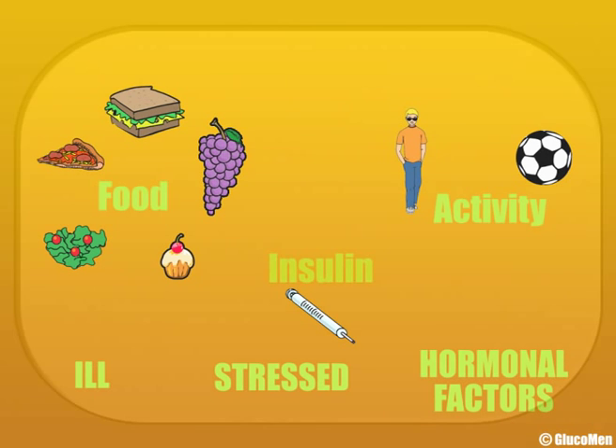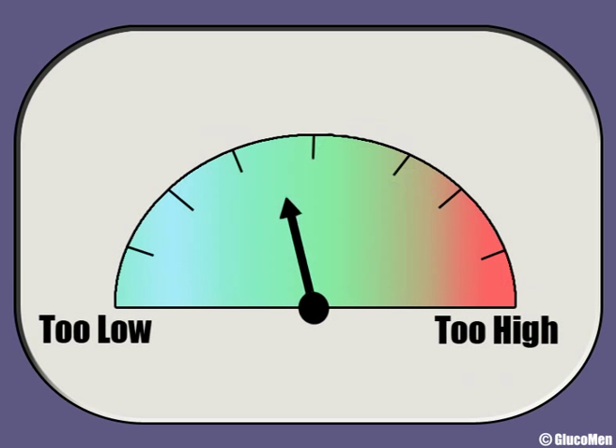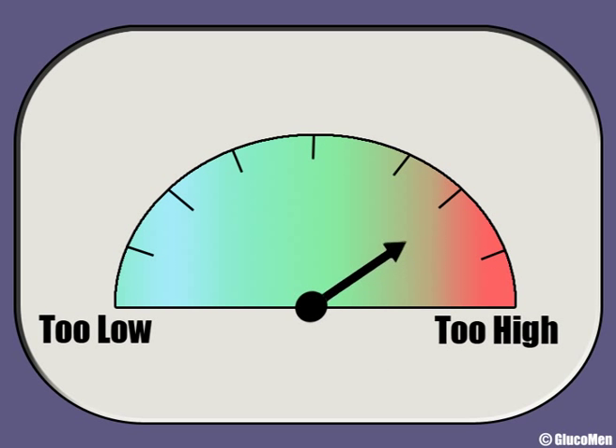The only way to know what your blood glucose level is at any time is to do a test. Your blood glucose meter is a bit like the speedometer on a car — you don't want it to be too high and you don't want it to be too low either.